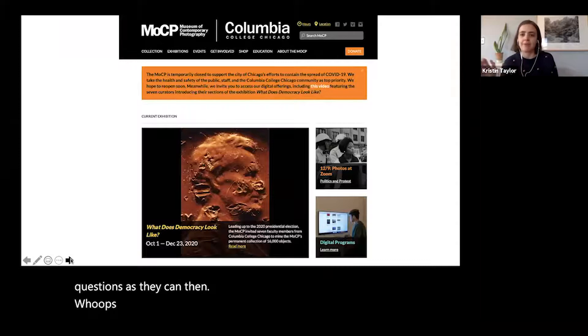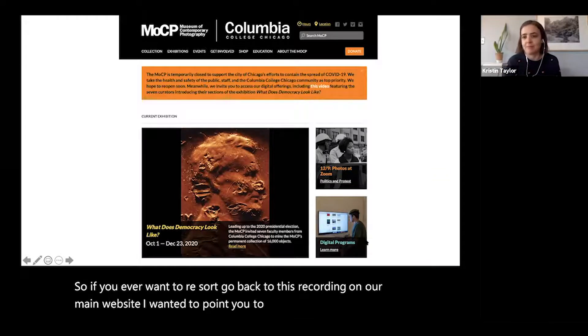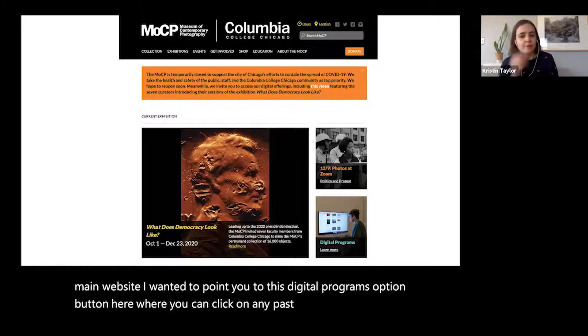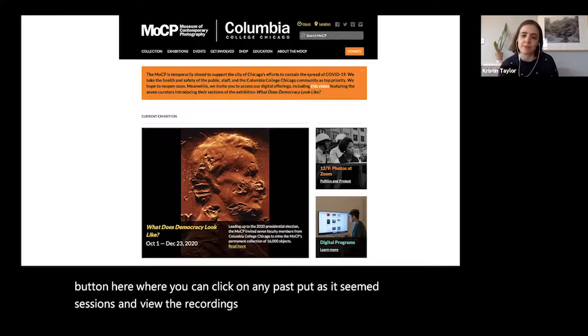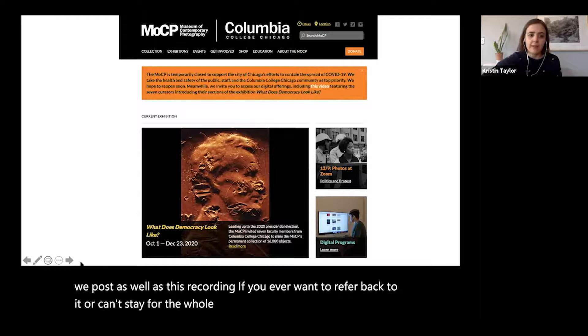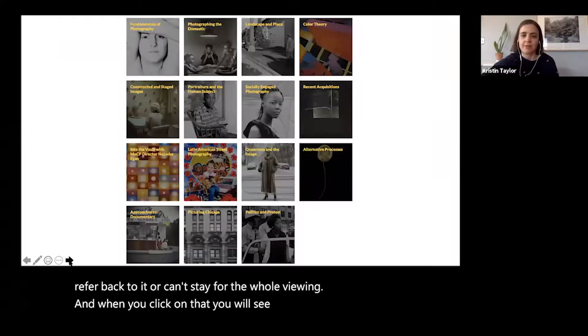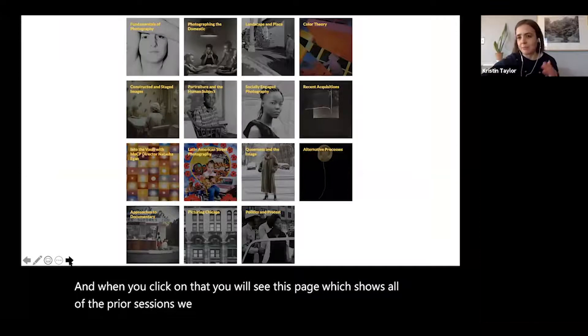If you ever want to go back to this recording, on our main website there's a digital programs option button where you can click on any past Photos at Zoom sessions, view the recordings, and also see any extended resources we post. When you click on that, you'll see all of the prior sessions we've led so far, and we'll keep building this as we create more in the future.